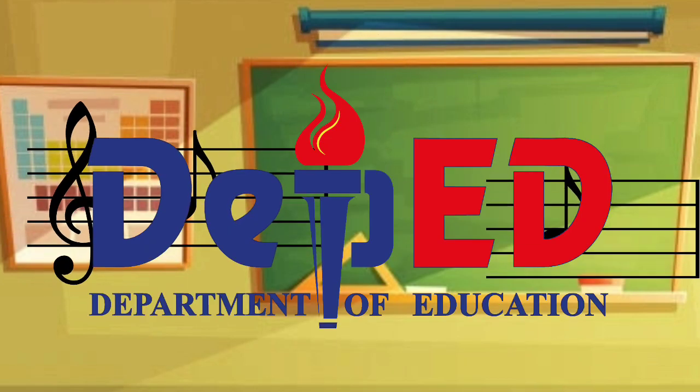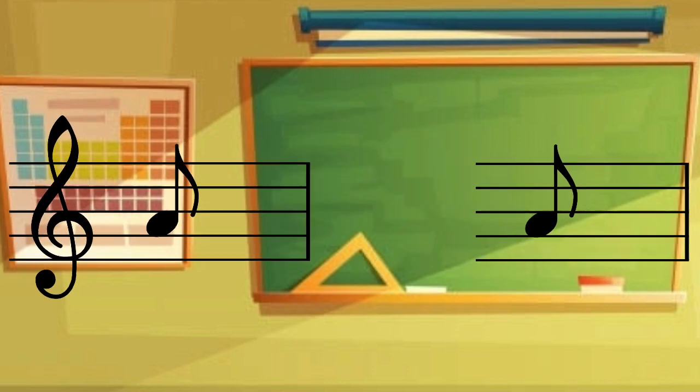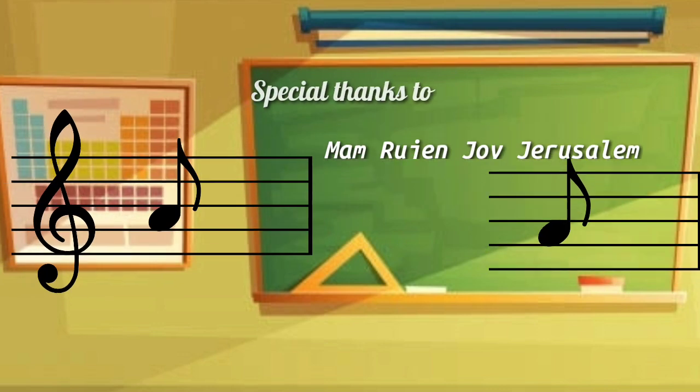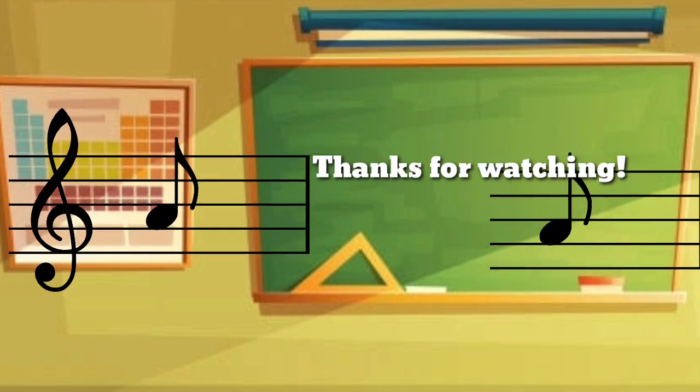I know that you were scared of mathematics. I heard it a lot of times, and numbers make me feel so problematic. Well, it's true. But I am here.